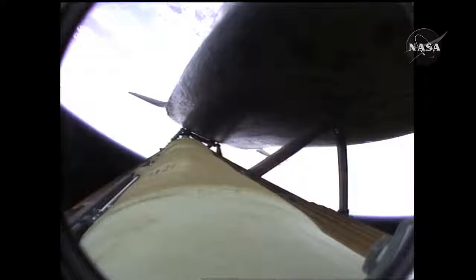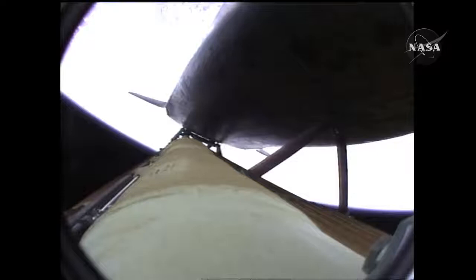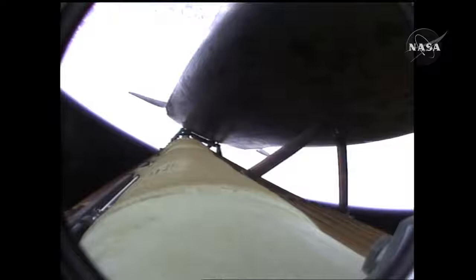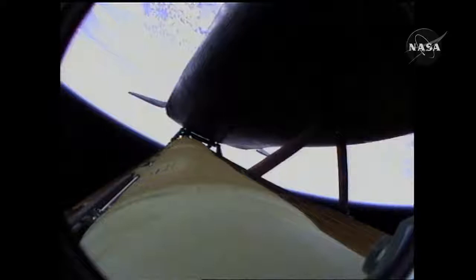Atlantis speeding straight ahead toward its date with the International Space Station Wednesday morning. Three and a half minutes into the flight, all of Atlantis' systems functioning by the book — 55 miles in altitude, 120 miles downrange, traveling almost 5,000 miles an hour. Atlantis now too far downrange, too high in altitude to return to the launch site in the event of an engine failure. All three engines performing perfectly.